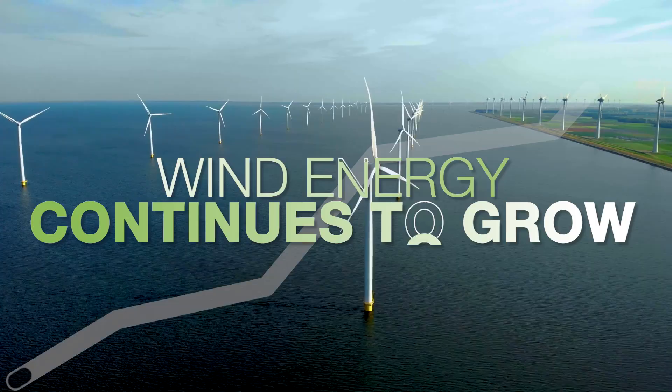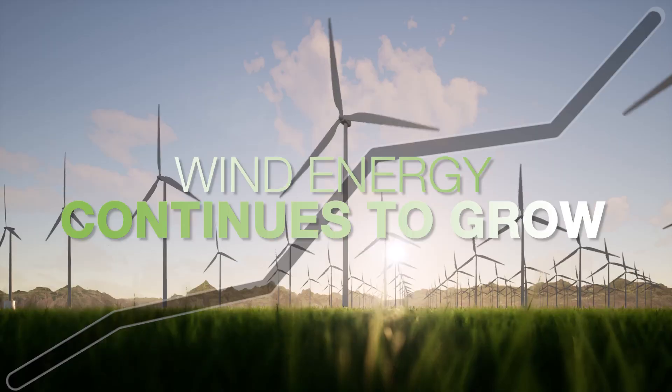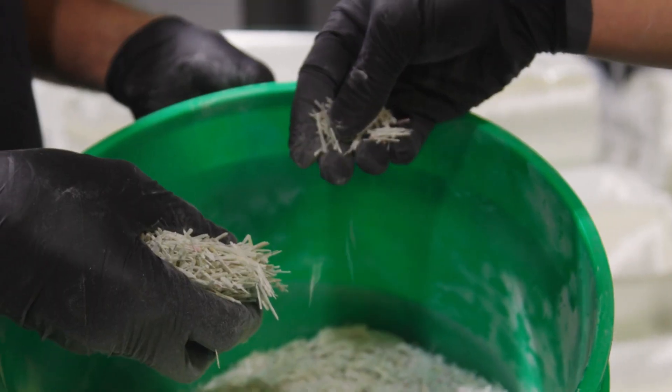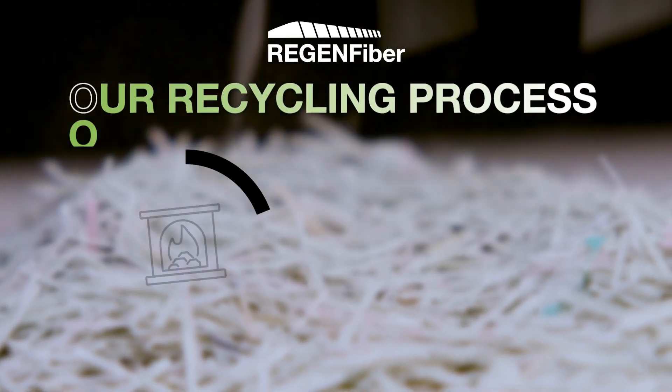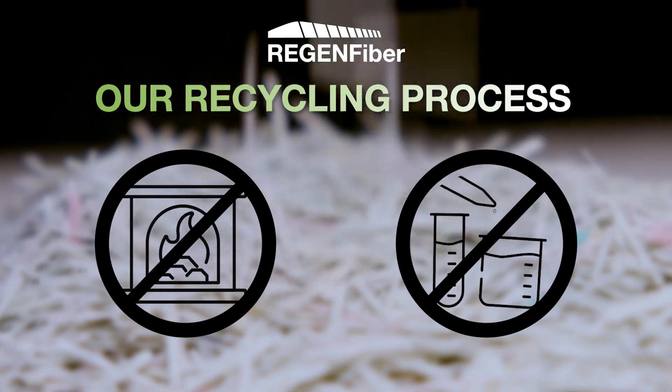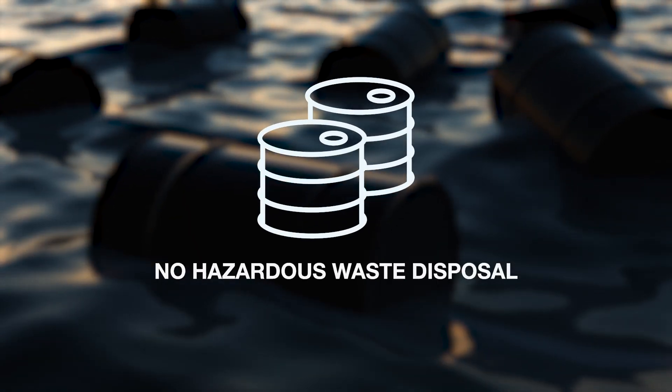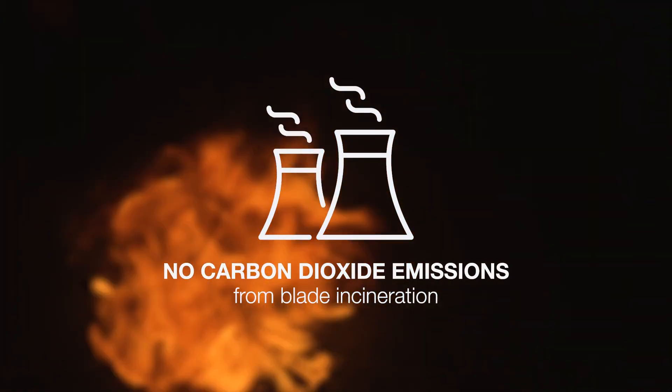Plus, as wind energy continues to grow, we'll need to account for more and more blade waste. Regen Fiber has a sustainable solution for end-of-life wind turbine blades as well as manufacturing scrap from new blades. Our mechanical recycling process doesn't use heat or chemicals, so it doesn't lead to environmental impacts like hazardous waste disposal and CO2 emissions from blade incineration.